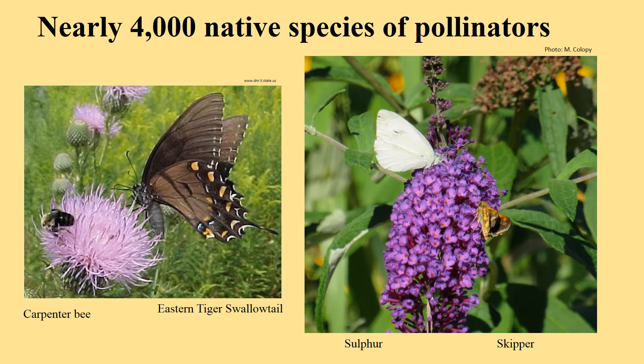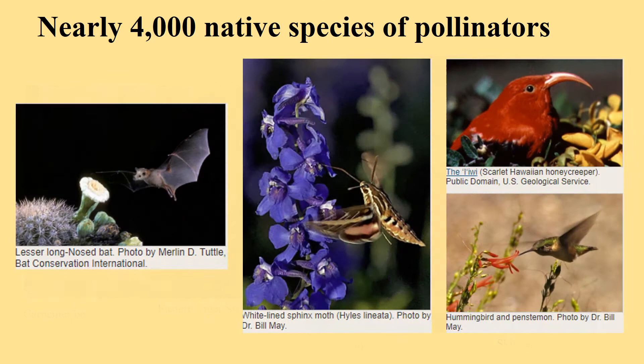We have carpenter bees, which look like bumble bees, but they are not. Carpenter bees have a solid black behind; bumble bees have yellow and black stripes. We've got swallowtail butterflies, skippers and sulphurs, which are smaller butterflies sometimes close to the moth. And then we have bats who are pollinators, moths big and small, and birds — whether it is the honeycreeper out in Hawaii or the hummingbird across the United States. These are also pollinators that pollinate our flowers and certainly our food.